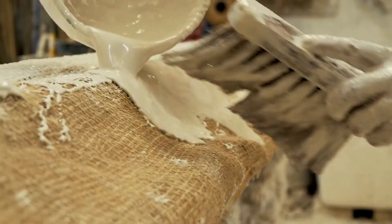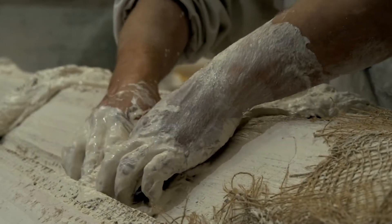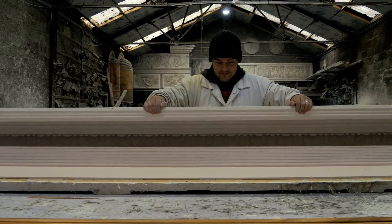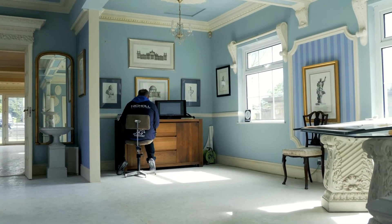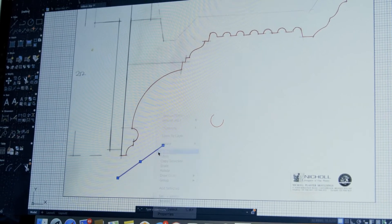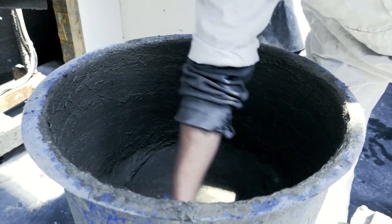Instead of replacing the work of craftsmen, the Wazer has only enhanced their industry. Maintaining our trade has been reinforced with your machine. As long as one of us is able to do the AutoCAD and produce the profile for them, the trade can continue on.